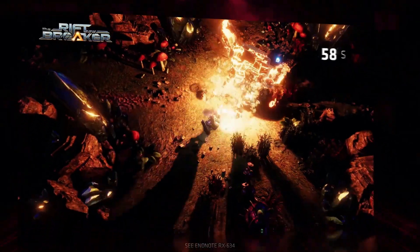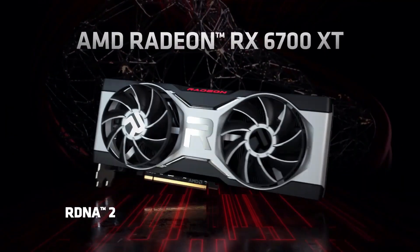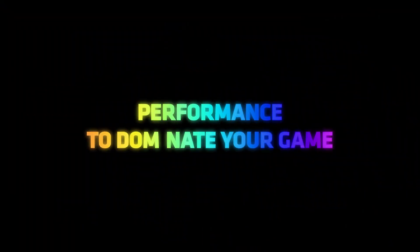The RX 6700 XT hit clock speeds in excess of 2.5 GHz while gaming, and that's at stock on the reference card. Factory overclocked models can push that closer to 2.7 GHz, still without cooking the GPU.